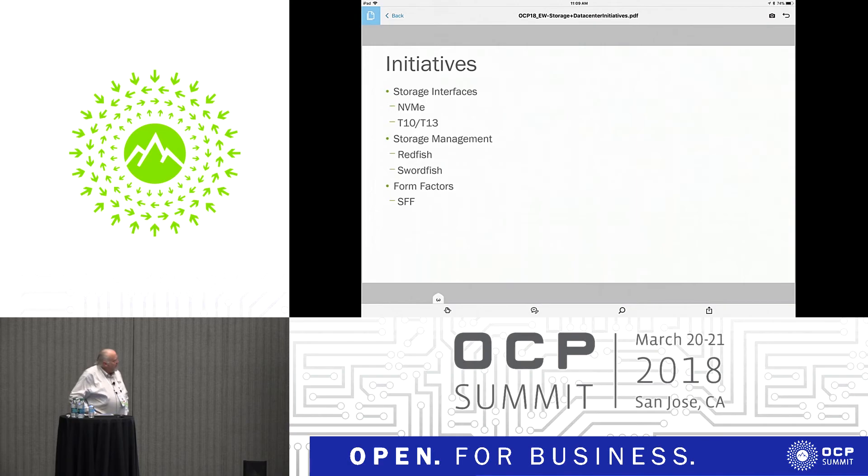Today I want to drill down into some of the storage interfaces that are being worked on, including NVMe, T10, and T13, some of the storage management standards that are emerging and being deployed and adopted, and then get into the form factors.